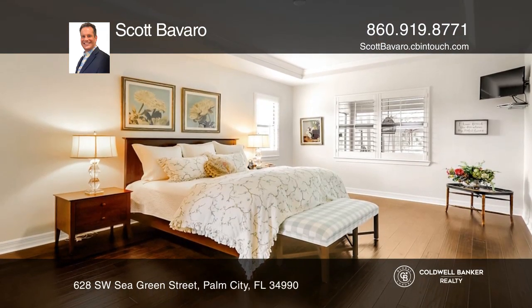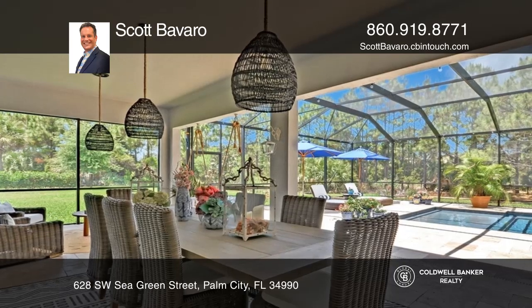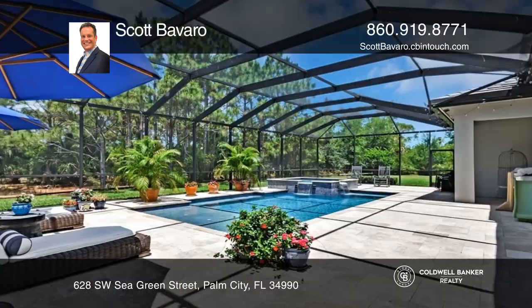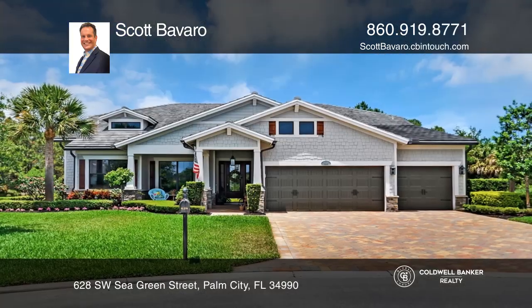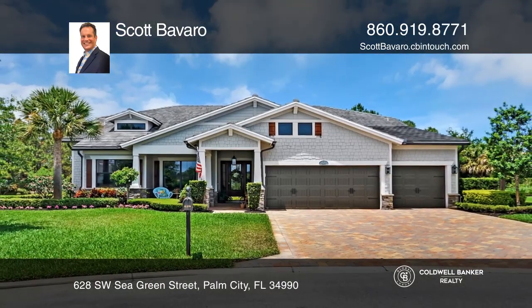This luxurious home features an open floor plan, soaring ceilings, high-end finishes, impact glass, and a stunning heated saltwater pool spa with travertine decking. Come see it today with Scott Bavaro.